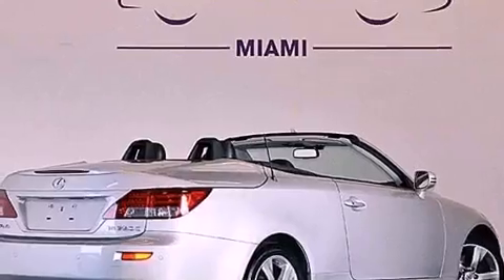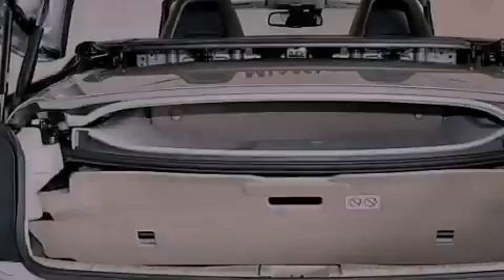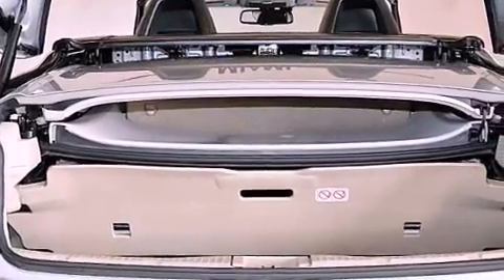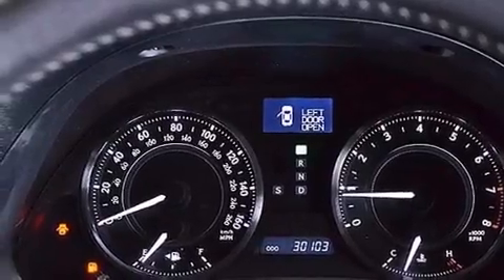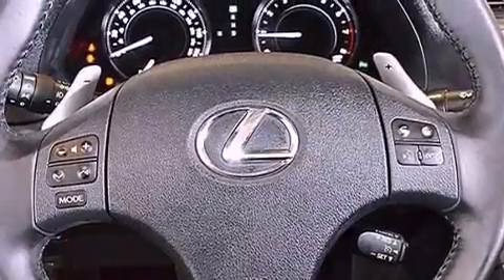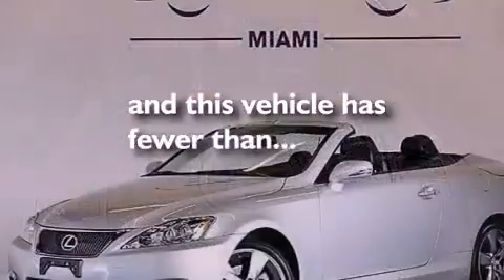The following features are also included: cruise control, heated side view mirrors, a home link feature, a leather interior, performance tires, variable valve timing, an engine immobilizer theft deterrent system, an anti-lock braking system, a rear window defroster, and this vehicle has fewer than 30,000 miles on the odometer.